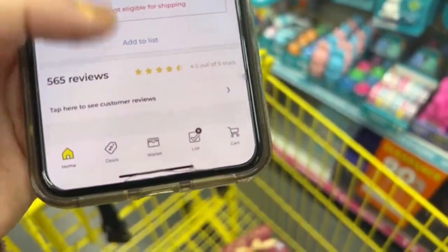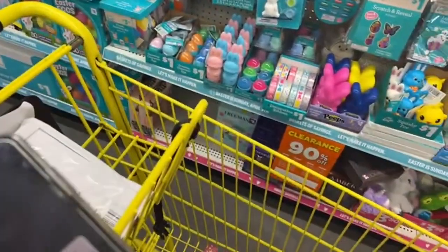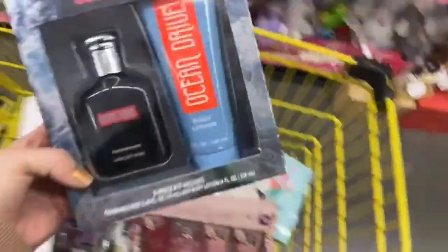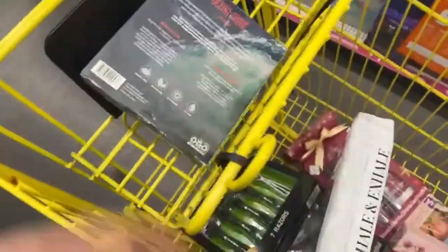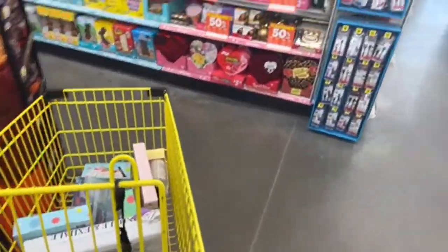Was there a coupon for the razors? Unfortunately no, there aren't any coupons for the razors. Let me scan this one just to be sure — yes, one dollar. And this other one — 50 cents. Amazing.